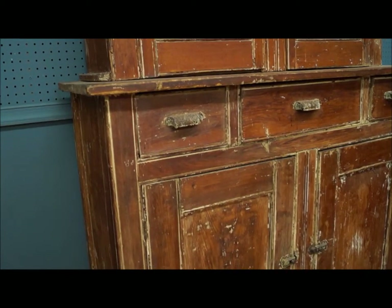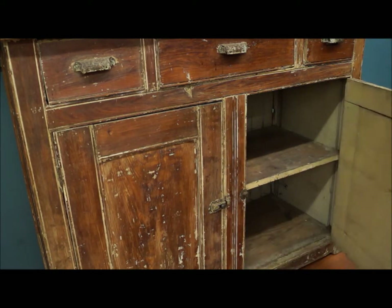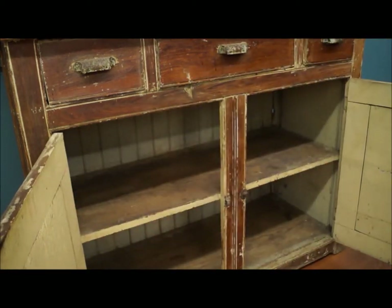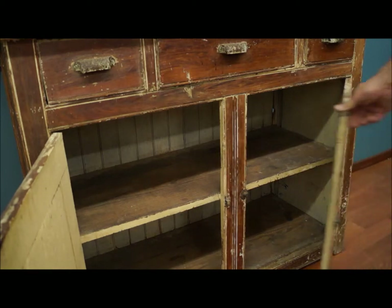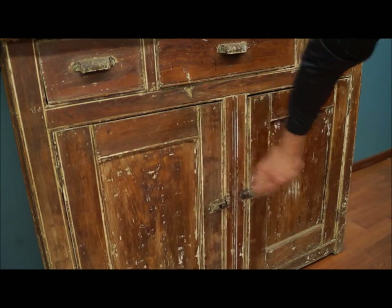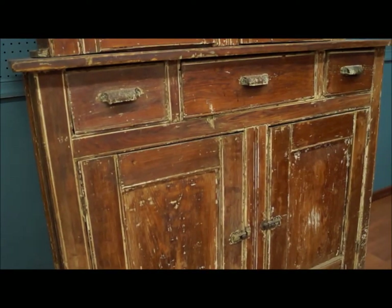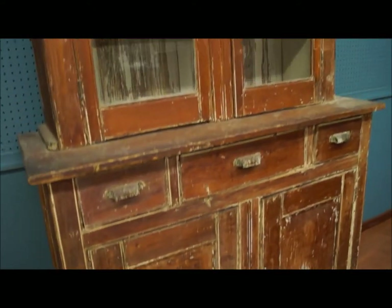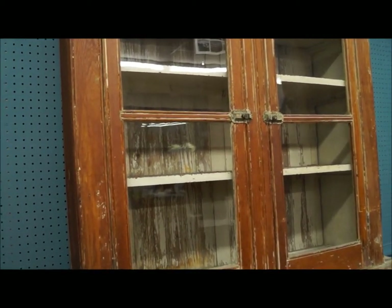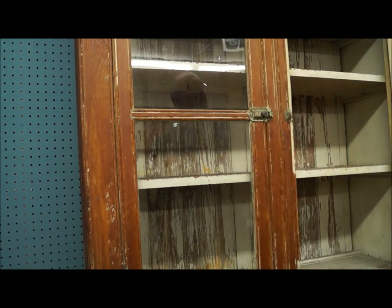A lot of times you'll buy something new that's distressed, made to look old. Here you have an actual old piece and it's just wonderful. If you wanted to clean it up a little bit, you can take a clear neutral paste wax and rub it out to give it a little more of a finished look. On the inside of the cabinet you'll see the old white paint, which has some flaking — it's just really nice.